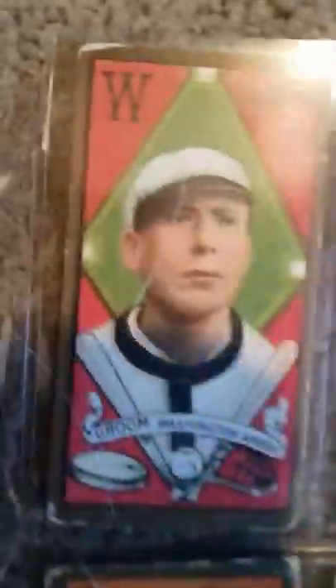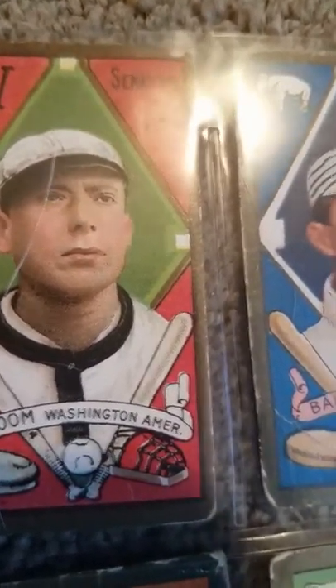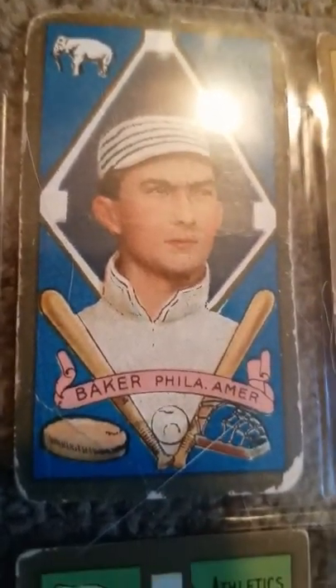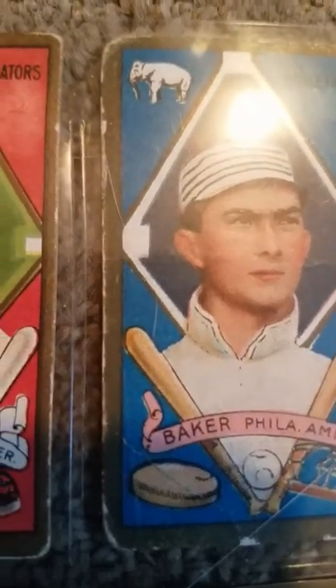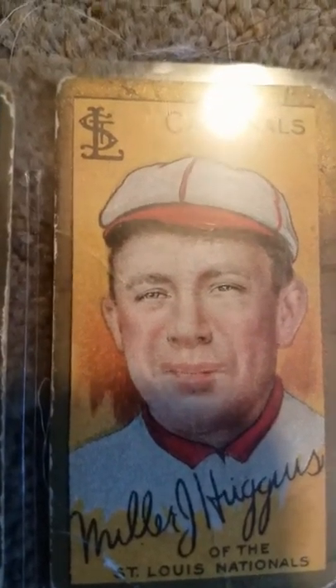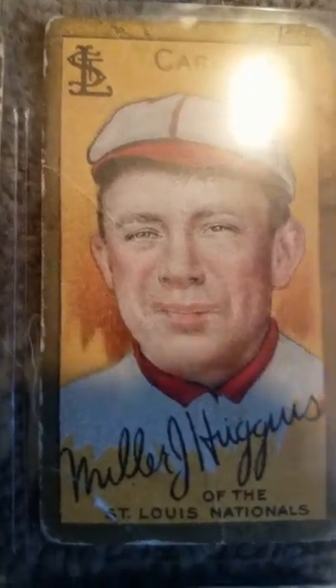Here you've got some T205s — these are interesting. Bob Groom, Senators. Frank Home Run Baker — he got the name Home Run Baker because he could hit 14, 15 home runs in a season, that's how hard the ball was then. Miller Huggins as a player — of course he's more well known as a manager of the '27 Yankees, driven to his grave they say by the antics of Babe Ruth and company. But here he was as a player.